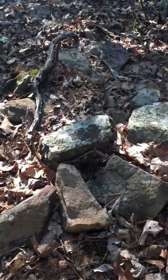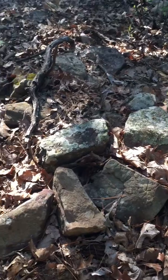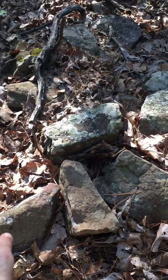This is Jason with the Survey and Adventure. It's been a while, been hot and sweaty this summer. But I think I found another old GLO original stone from the 1890s out here, east of Panola.